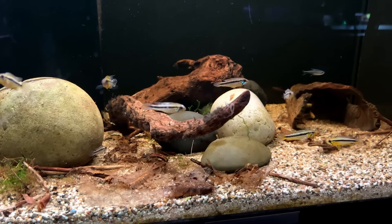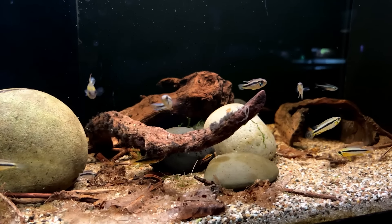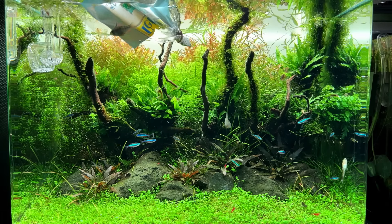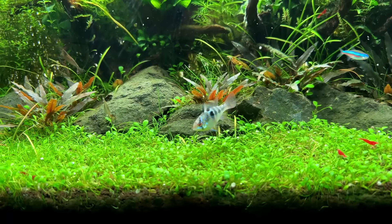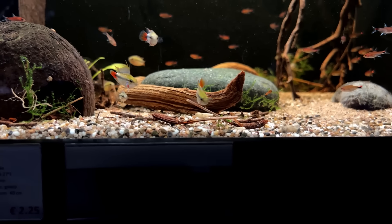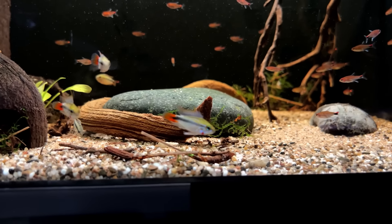On number five I wrote down dwarf cichlid. I'm a big fan of dwarf cichlids and I think 60 centimeters is sort of the first acceptable size for a pair. The most popular option is of course the German blue ram, but myself I'm leaning more towards the smaller Apistogramma. Dwarf cichlids in general can be quite aggressive especially when they're breeding, so if you want to keep this fish just make sure you have a lot of hiding places.